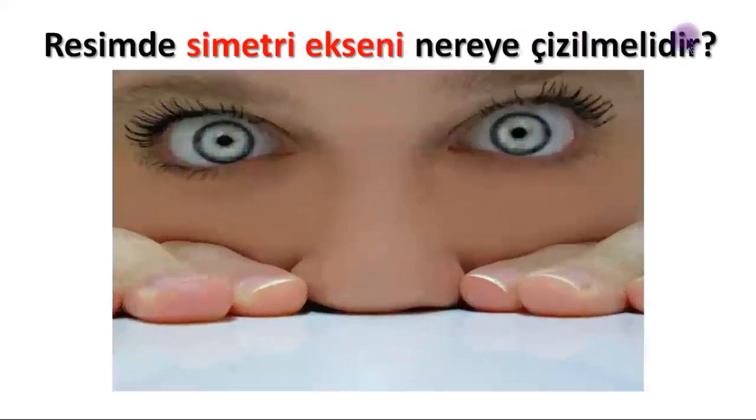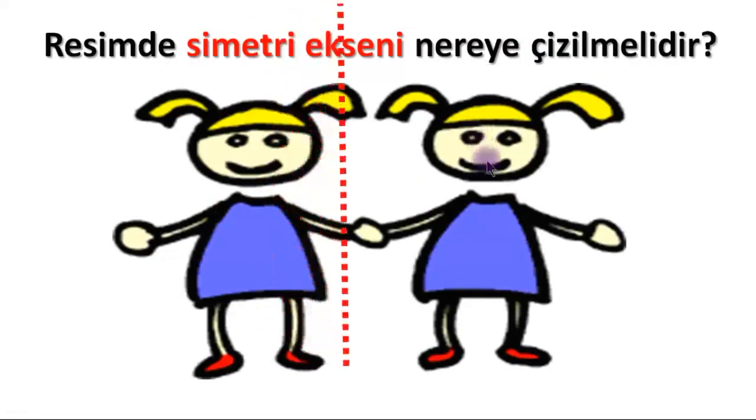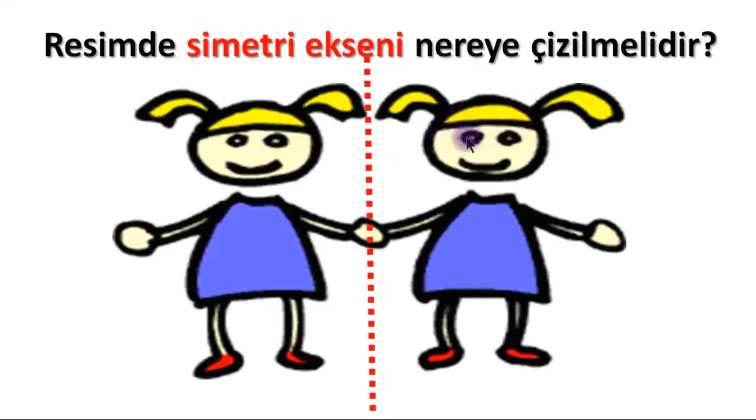Where should the axis of symmetry be drawn for this image? Excellent — right through this point, dividing into two equal parts. The positions, locations, and distances from the axis of symmetry of the parts on the left and right are equal. The position must be exactly the same — a finger cannot be slightly to one side, an eye cannot be slightly off. Everything must be at the same distance, in the same place. When folded, everything must overlap.